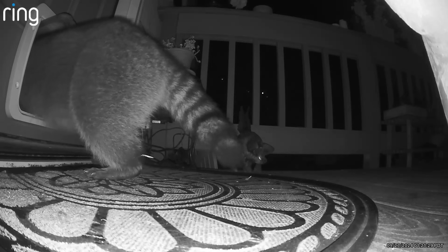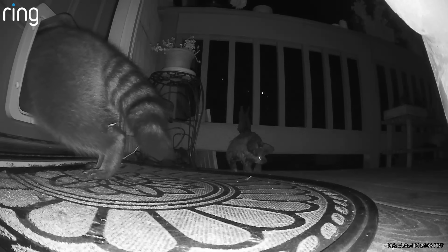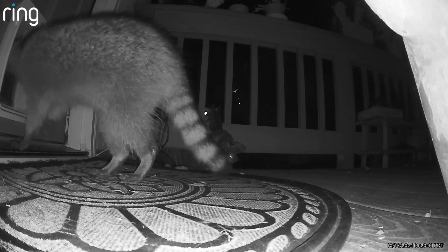I woke up shortly after this to find this raccoon sitting on our living room floor after devouring all of the cat food in the house, or at least the cat food that was out at the time. I think I screamed so loud that the raccoon went running back out the cat door.